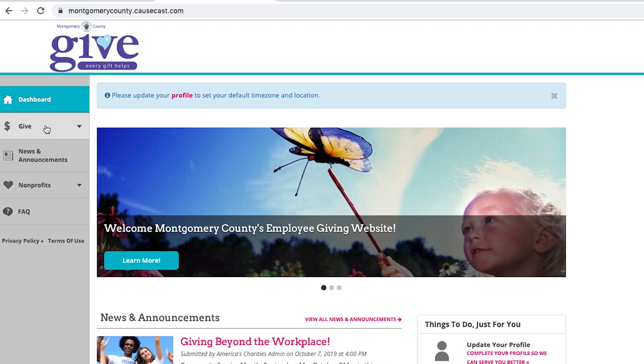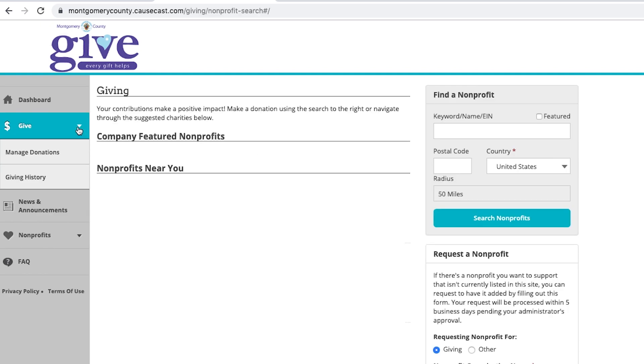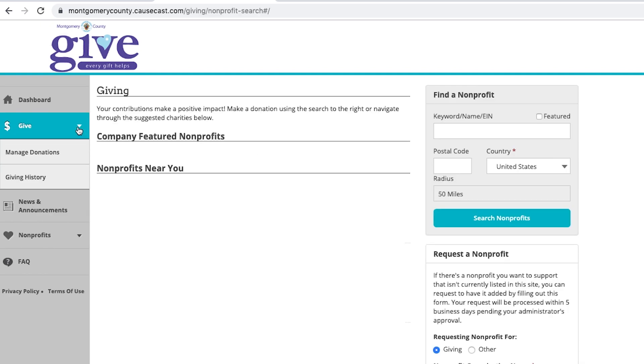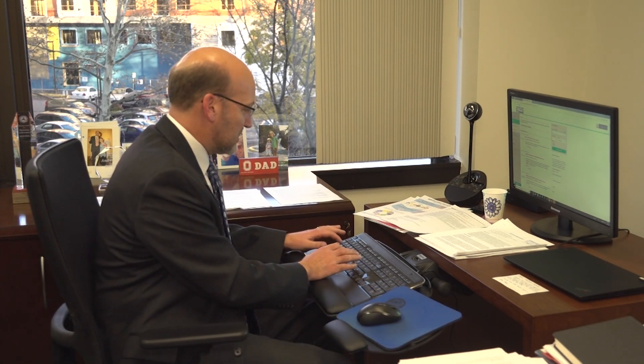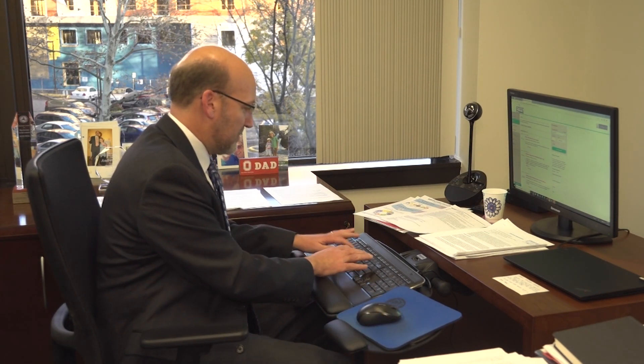So after you create your account, you come to this landing page. You just click on Give, and here you can type in the organization that you would like to give to, or if you're not sure about what specific organization, you can type in the issue area, like homelessness or hunger. So I actually know the organization that I want to give to, so I'm going to type in the name.